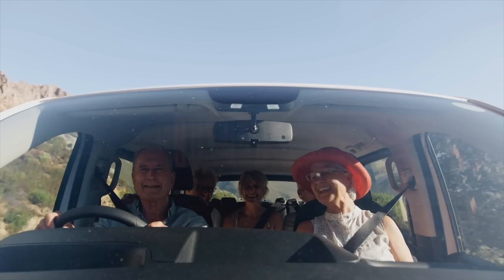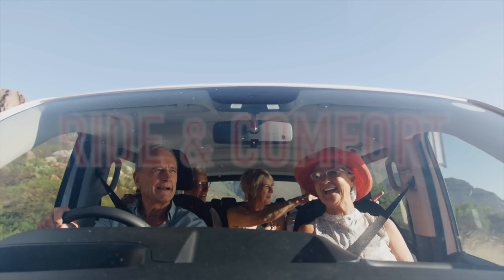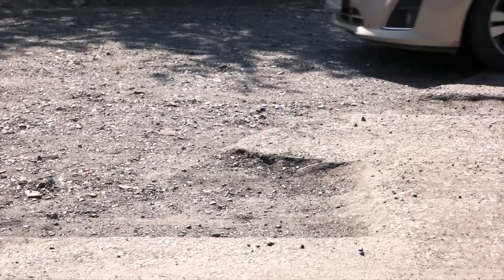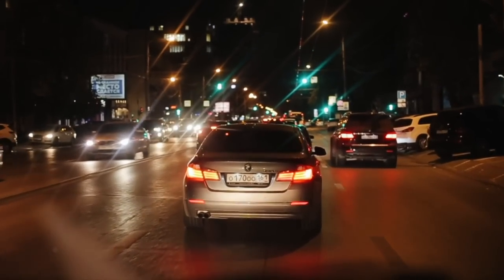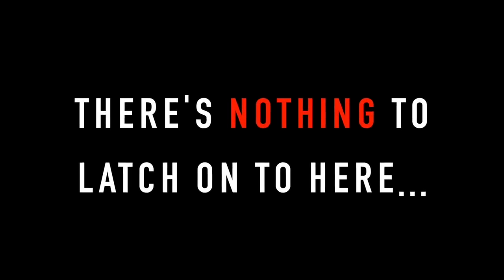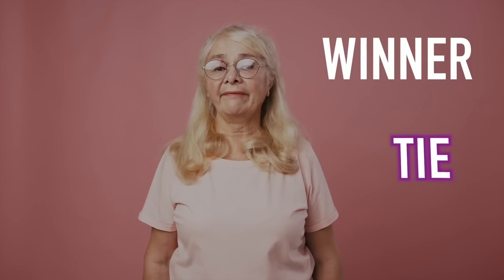In our next category, ride and comfort, there's not a lot separating these two vehicles. Seniors will find that each vehicle offers great visibility as well as a smooth, comfortable ride, with each vehicle's suspension handling the bumps and shocks along the road well. Engine and road noise is kept to a minimum in each vehicle, making the cabin relatively quiet and peaceful. There's nothing to latch onto here to declare a winner, so we're going to call this category a tie.